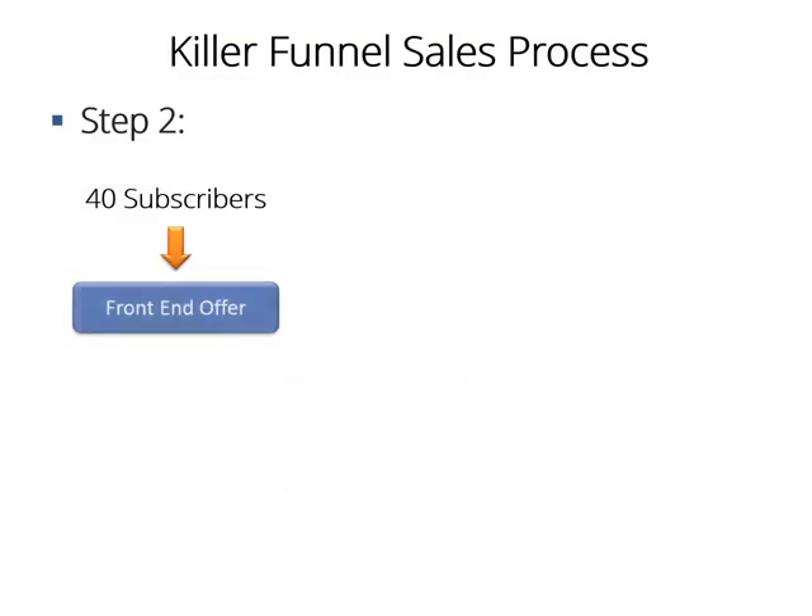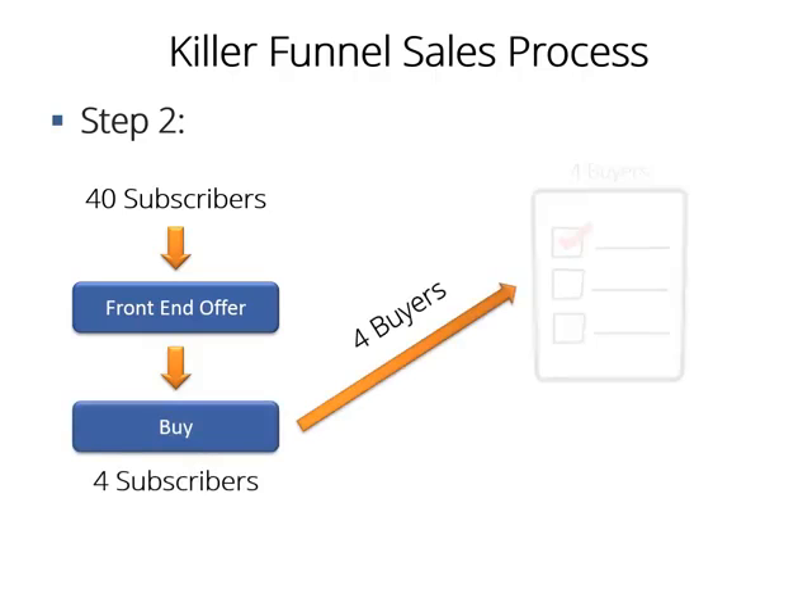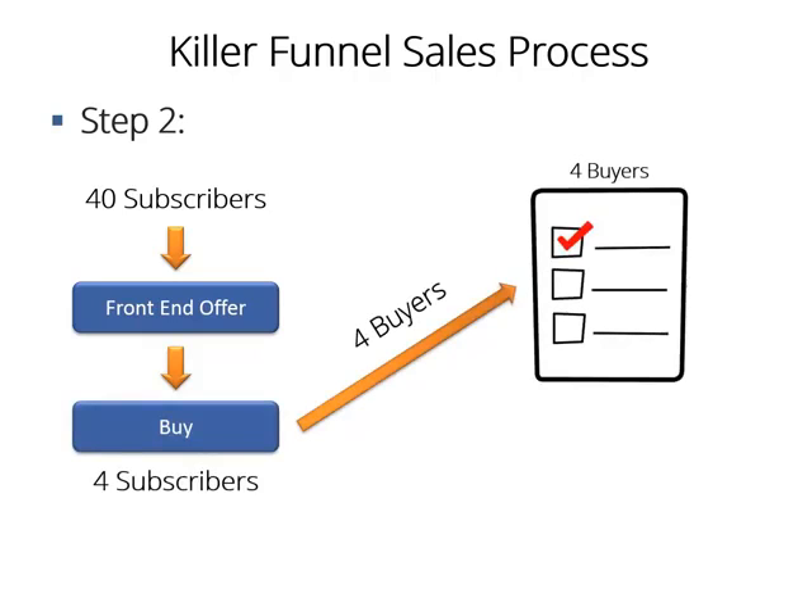Isn't that great? Step 2: Those 40 visitors have proven they're interested in the subject. So after those people sign up, they're instantly redirected to the front-end offer, which will be the sales page selling the Video Marketing Made Easy training guide. Let's assume 4 of them decide to buy your product and get into your buyers list. You will make one sale less than by using the regular method, but you will make way more than that. Here is where the fun part begins.